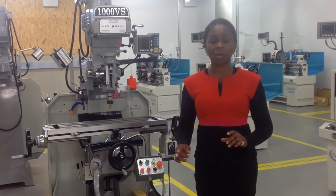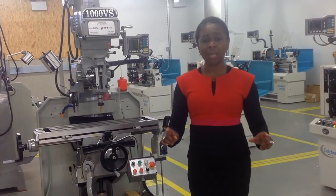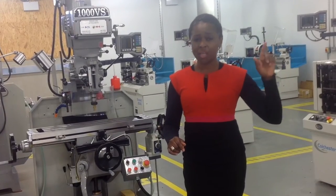Our students are just about to embark on a very new project where they're going to be designing and building their own skateboards, and hopefully they'll be racing them at the level in Brighton very soon.